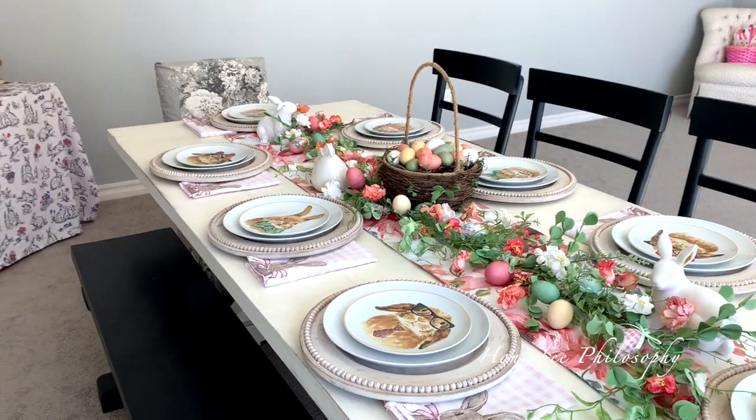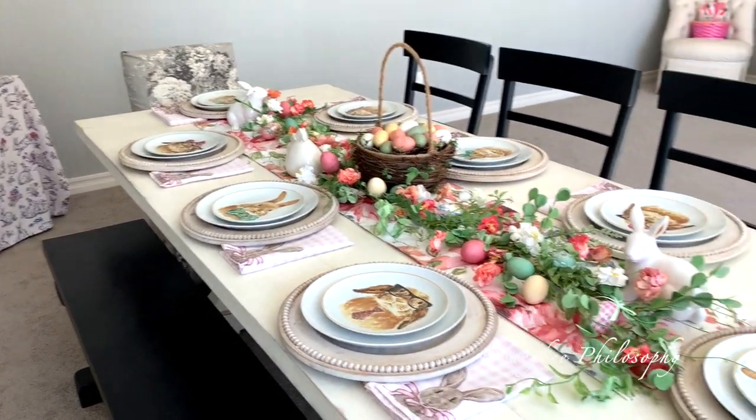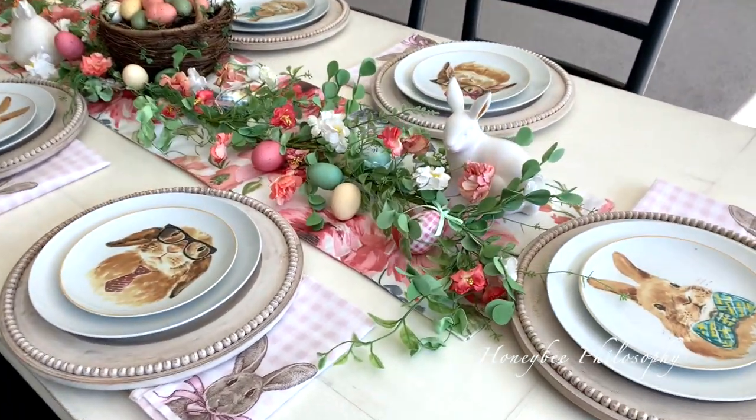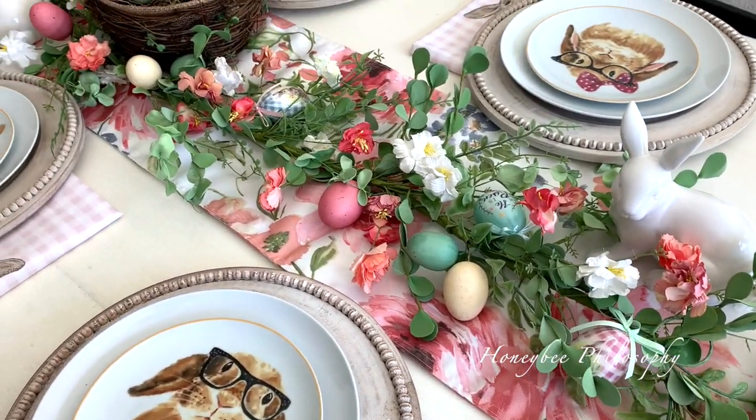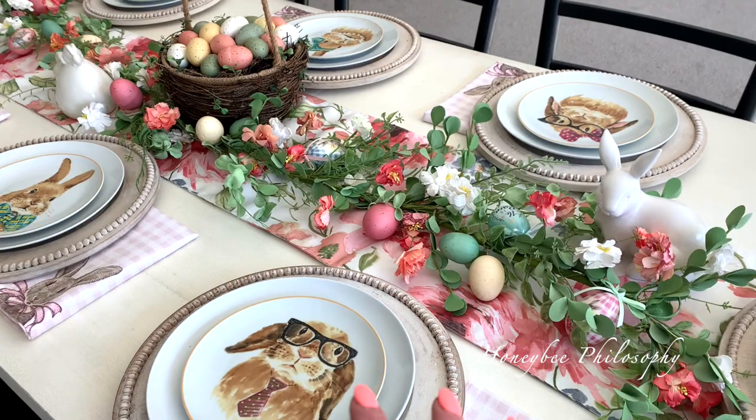And into the dining room. I do really like how this turned out this year. I had a garland that I manipulated to be really full — it's from Kirkland Home.